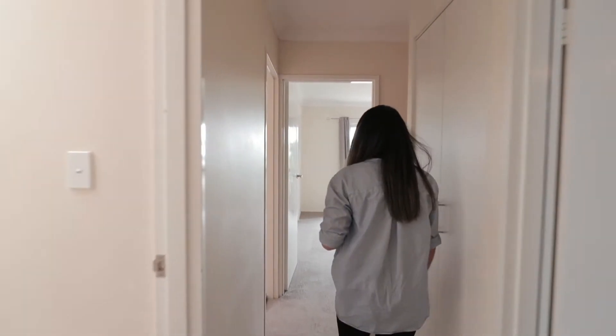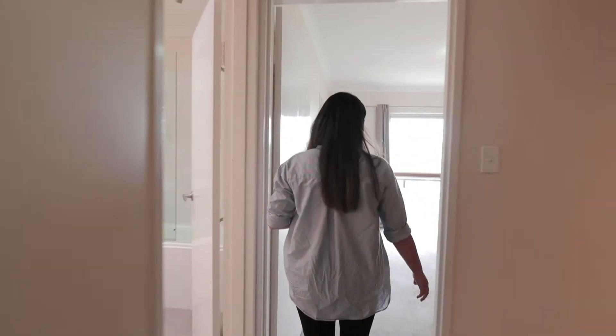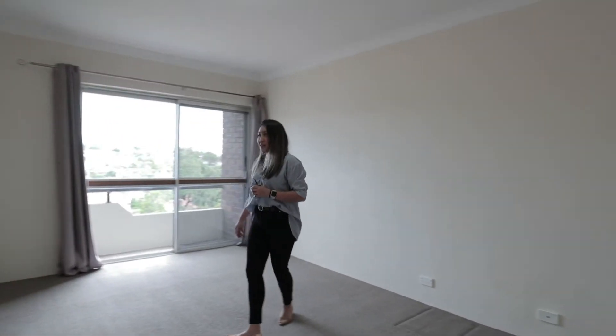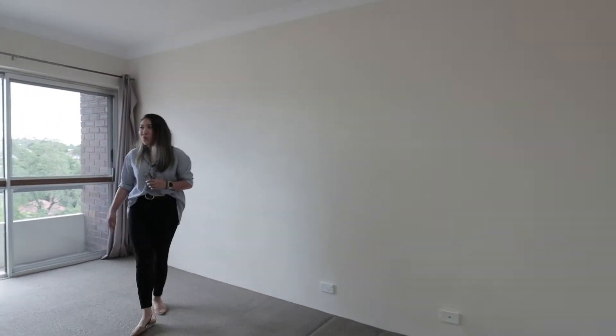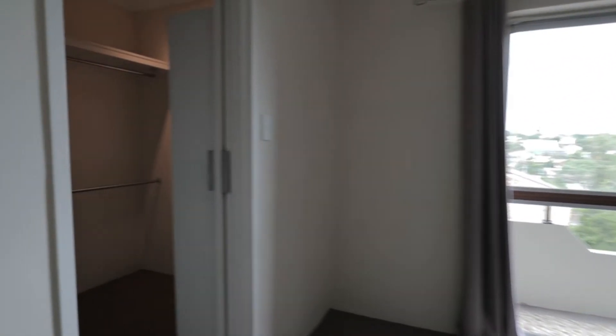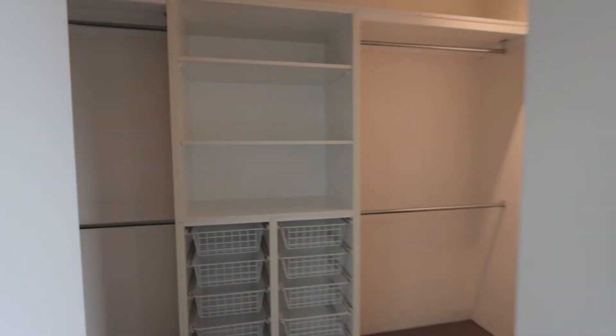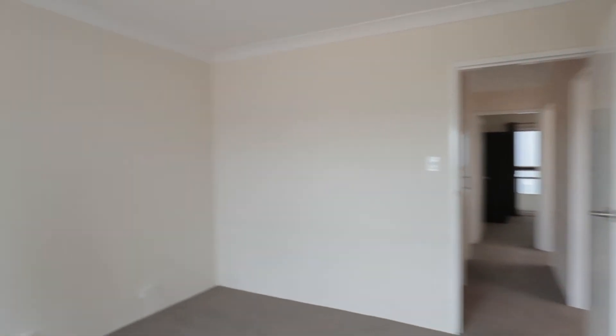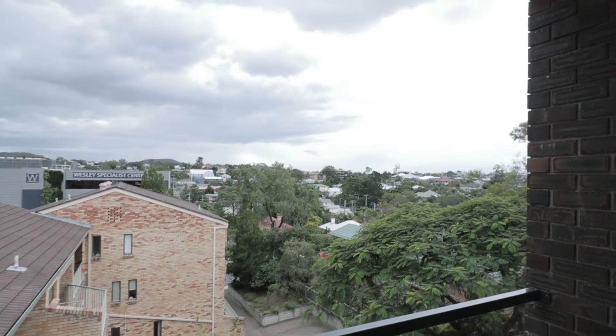As we come through down this way, we've got the third bedroom and this is the master suite bedroom because we've got a walk-in wardrobe. In this bedroom, we've got a balcony as well overlooking the view, which is always nice.